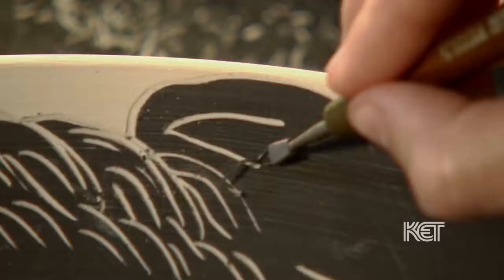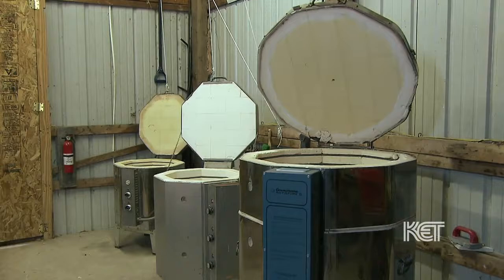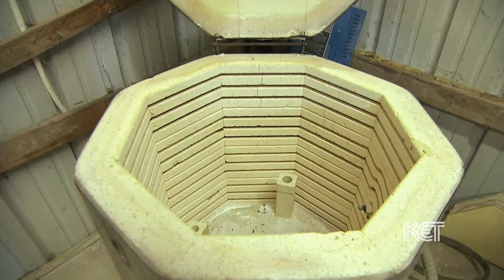And then it's allowed to dry a little bit longer. And then we do a first firing, what's called a bisque firing. Once the piece goes through a bisque firing, we then just glaze it in a clear glaze, and we put it through a glaze firing. So it goes through two firings after the decorating process.